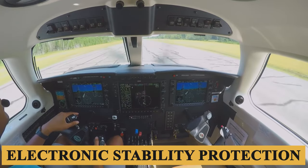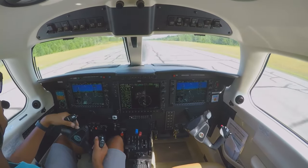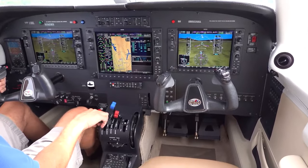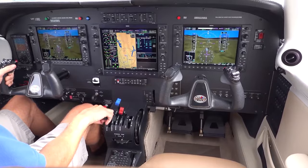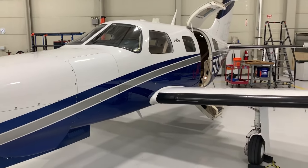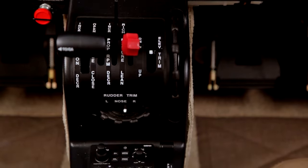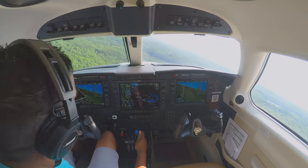The electronic stability protection system provides additional flight envelope protection from roll upsets while hand flying. It automatically engages servos to input corrective forces should the pilot encroach upon safe limits. A further neat Garmin innovation is the big blue LVL button on the instrument panel, which serves as a sort of panic button to quickly return the aircraft to a wings-level attitude with zero vertical speed.